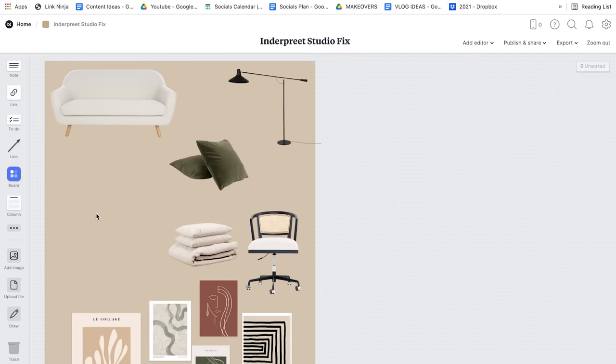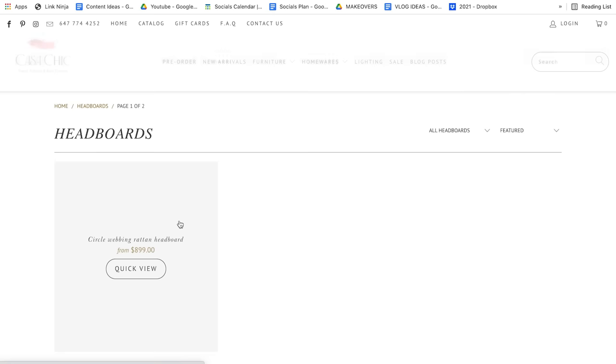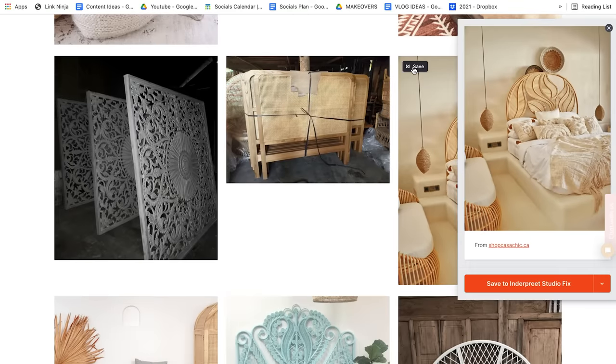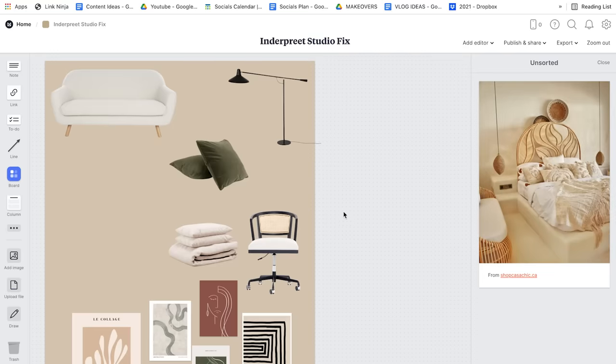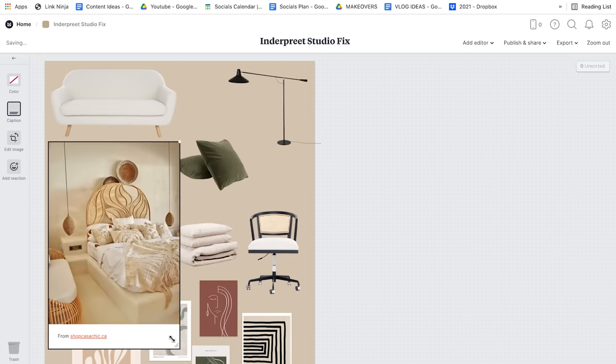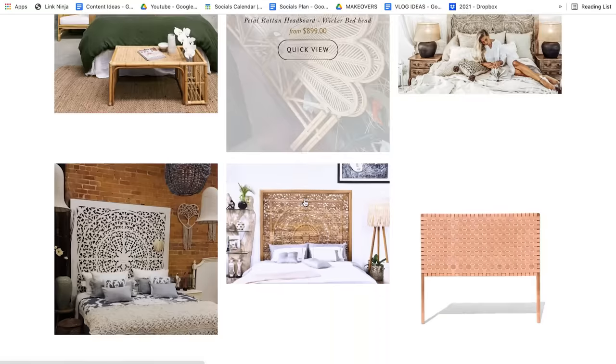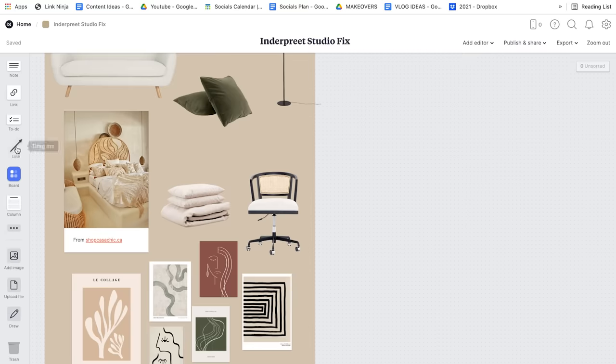Today I'm sitting down to plan Inderpreet's studio apartment and I wanted to take you behind the scenes, because you're always asking what program I use for my mood boards. I use Milanote. I've used her wall color as the background to get a sense of how these products will work with that color. When you're looking for products — say I'm looking for a headboard — when I find one I like, I just click the little save button and it saves to Inderpreet's Studio Fix. I go back to my mood board, it appears there, and I can drag it right in. That way, when Alana starts calling things in, she can click the link and it takes her straight to the product page. Alana and I can also communicate together on the board — I can leave a note, tag her, and she can reply.